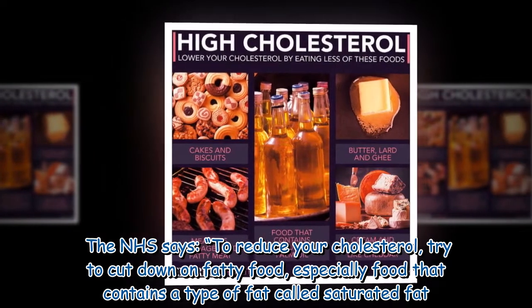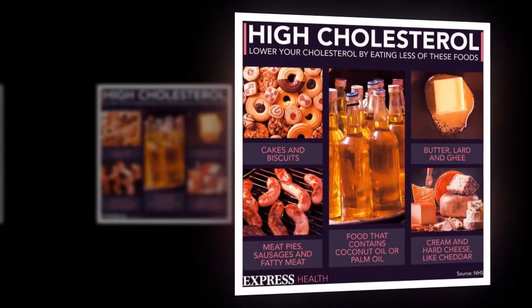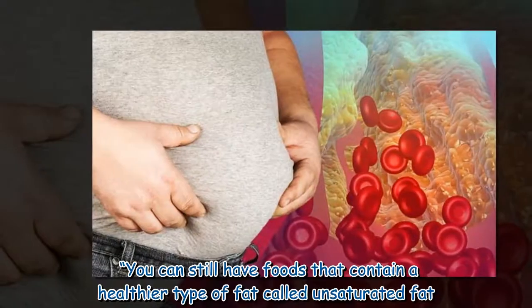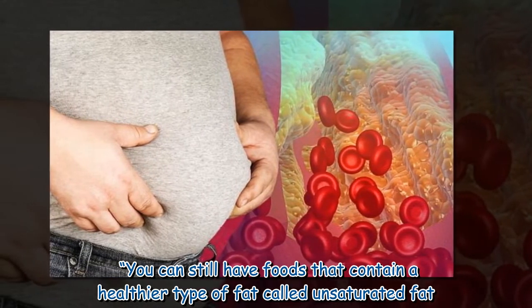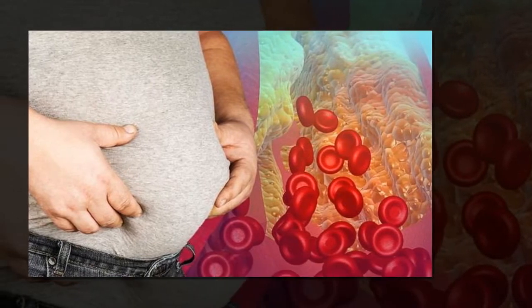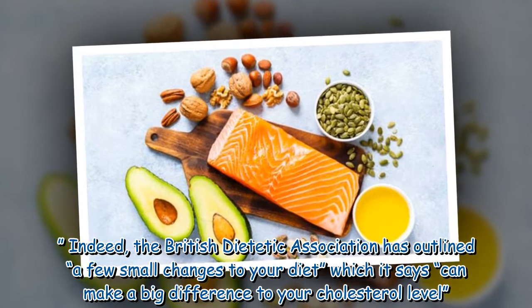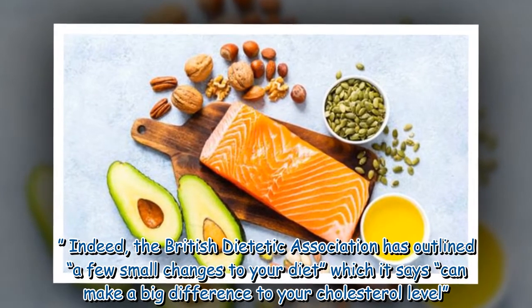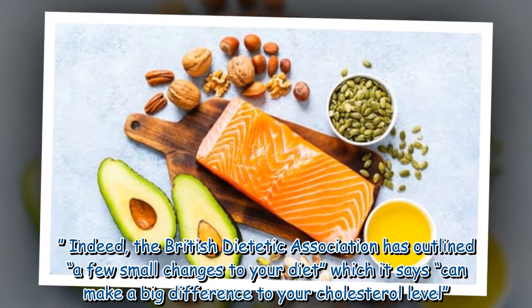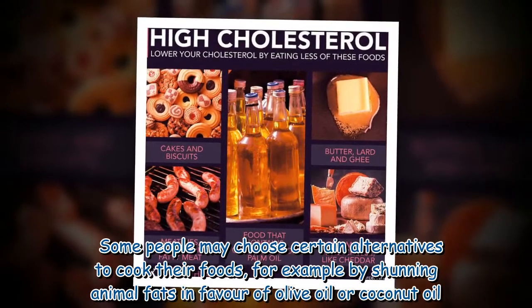Especially food that contains a type of fat called saturated fat. You can still have foods that contain a healthier type of fat called unsaturated fat. The British Dietetic Association has outlined a few small changes to your diet which it says can make a big difference to your cholesterol level.